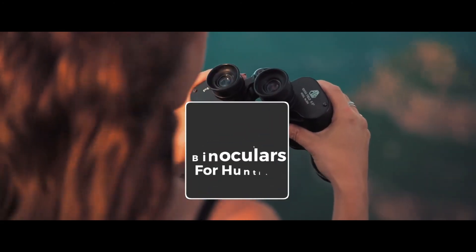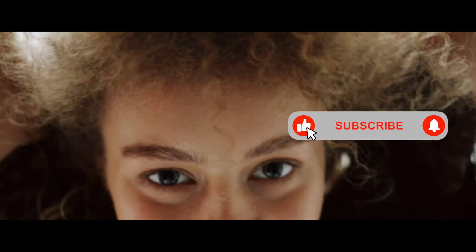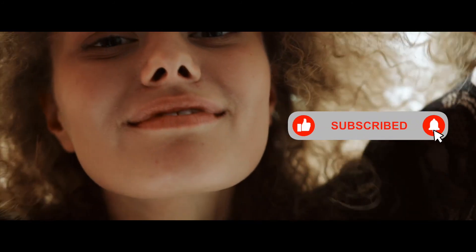There you have it, our top 5 best binoculars for hunting on the market. Check out the links in the description below for detailed information and latest pricing. If you thought this video was helpful, please smash that like button and consider subscribing. If you didn't, let me know why in the comments below. Thanks for watching and I'll talk to you in the next video.